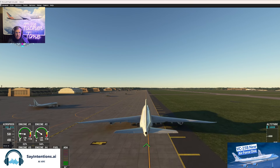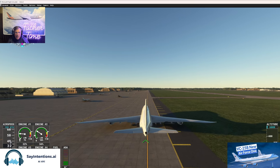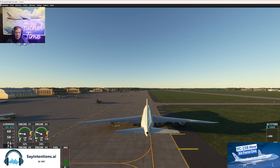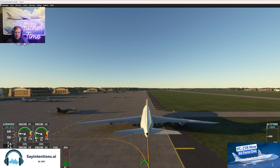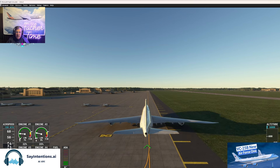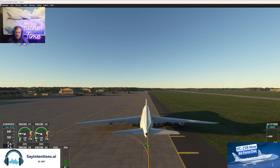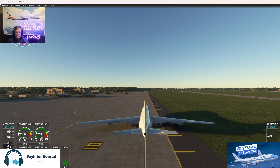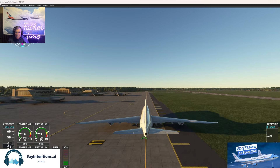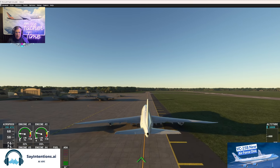Is that a 737 MAX over there? Probably some fighters parked up here. C-17s down at the end. GSX didn't work at all — I took the MD-11 in here with the scenery pack and it worked. I took the PMDG 737 and it didn't work. Then I took this thing, the VC-25B at Kennedy, and the GSX did not work. So I downloaded the pushback toolbar just in case, but positioned myself for a forward taxi.